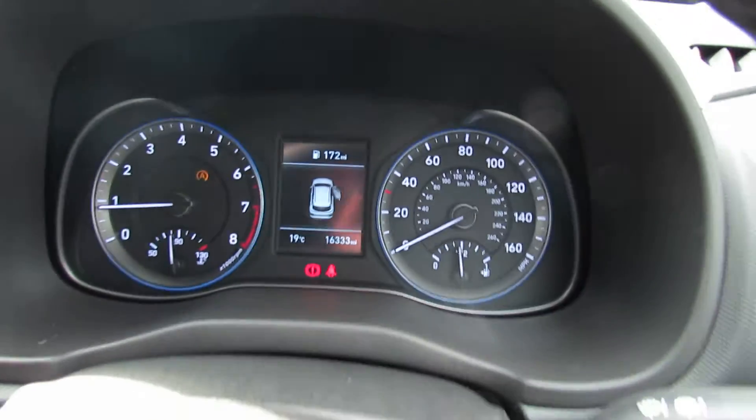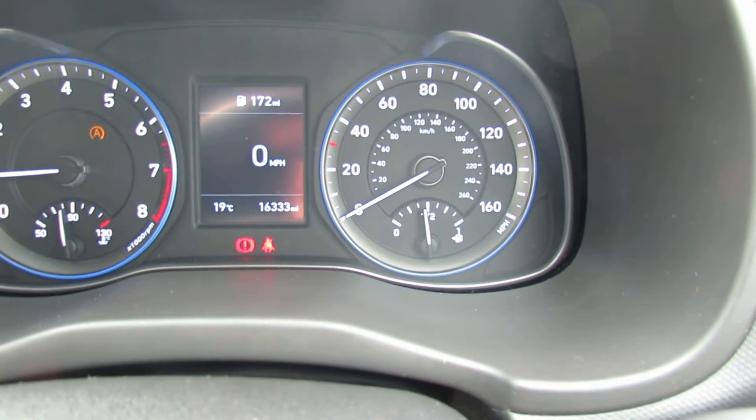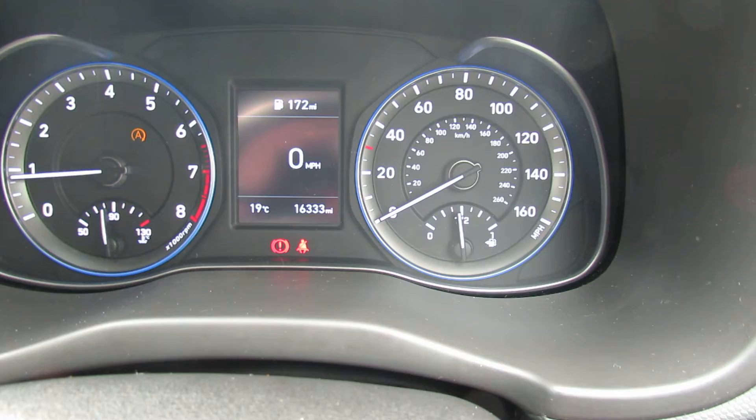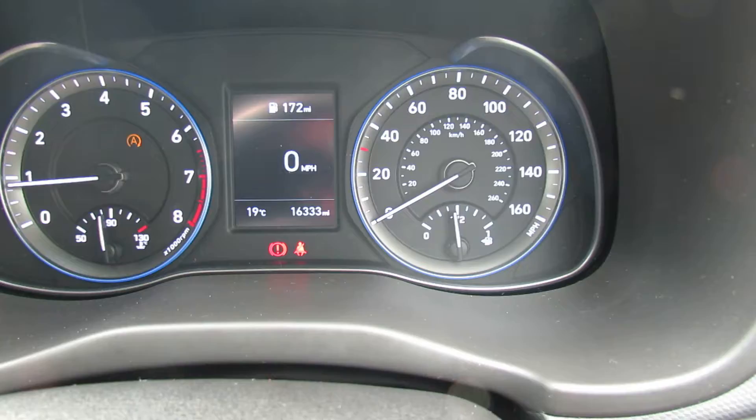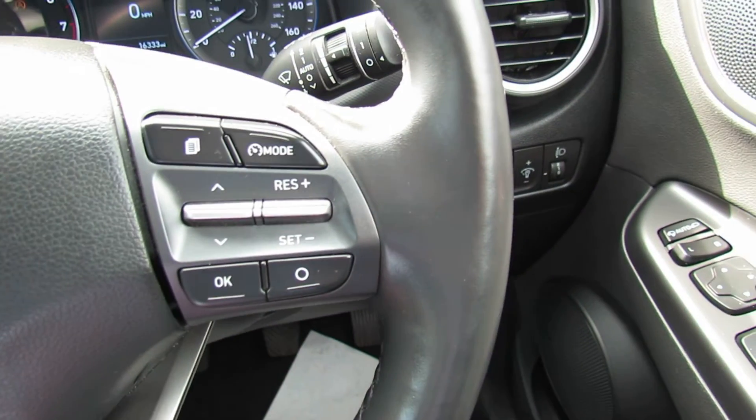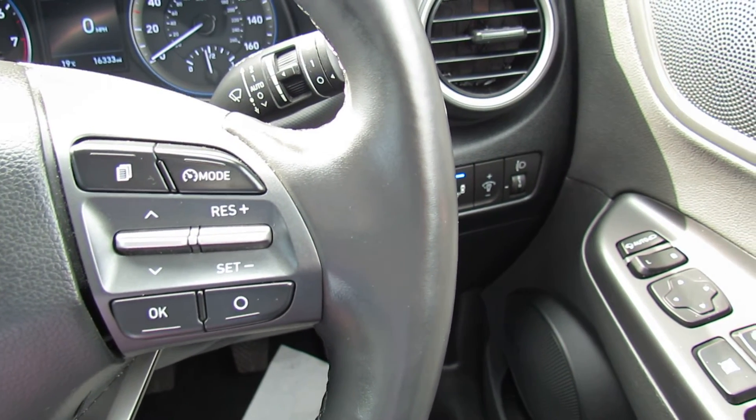Let's show you the mileage on this car — only done 16,300 miles, so nice low mileage. You've also got auto lights and auto wipers, and a leather steering wheel and a leather gear stick. On the right hand side here we've got your cruise control and your trip computer.